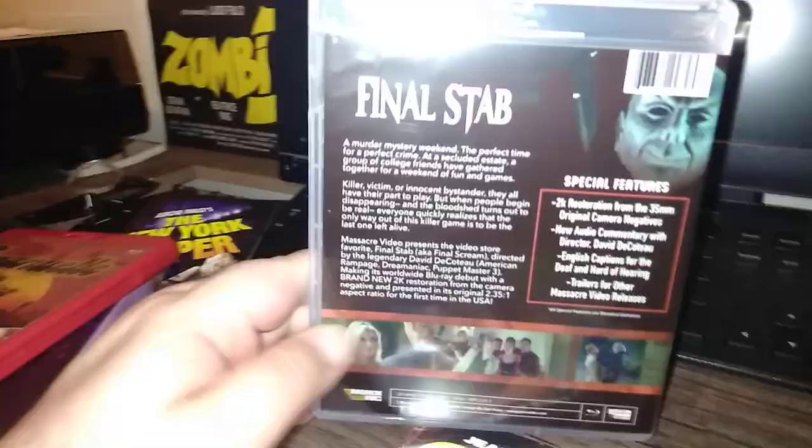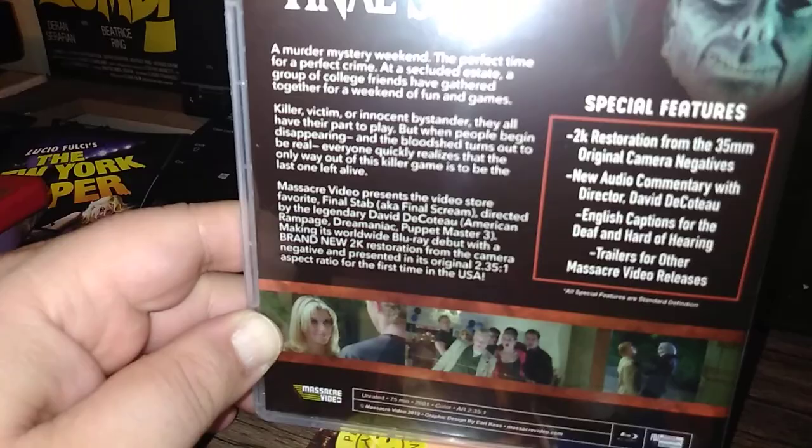David DeCoteau's Final Stab — the latest from Massacre Video. The extras include a 2K restoration, a new commentary, and trailers for other Massacre Video releases. I certainly hope this turns out better than Shredder — that thing was not very good. I'm still glad I have it in my collection, but I didn't love it.